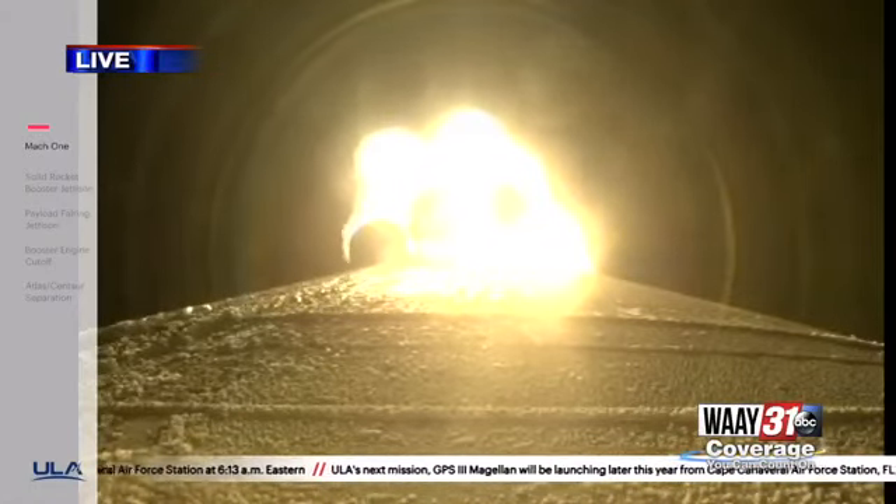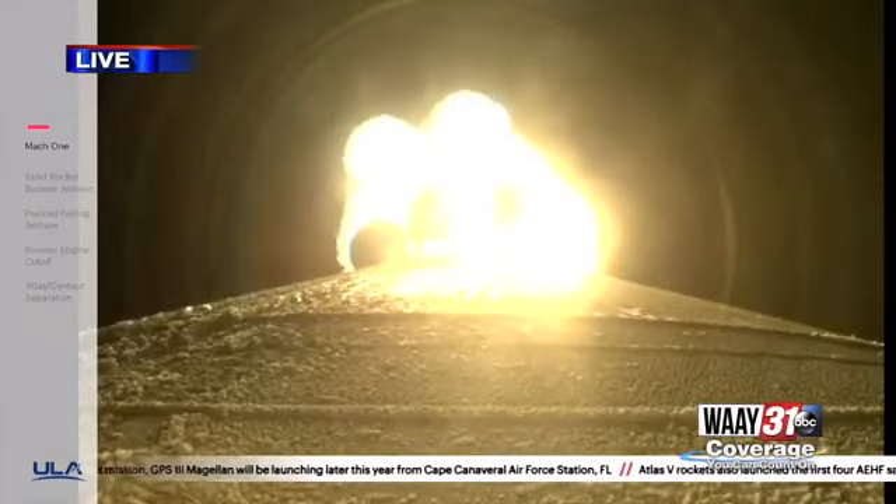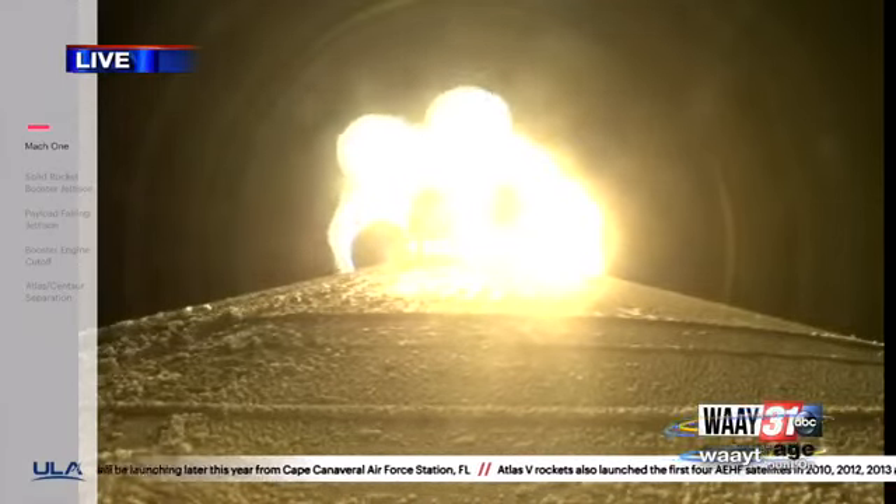This is just absolutely incredible. It's 5:14 right now — you're looking at Atlas V leaving Cape Canaveral at early sunrise as it launches. They are just over a minute into liftoff, and it really was an incredible thing to see. History in the making this morning, timed out perfectly to see this rocket take off. ULA has a Decatur facility here, so there is a connection to what we're seeing.